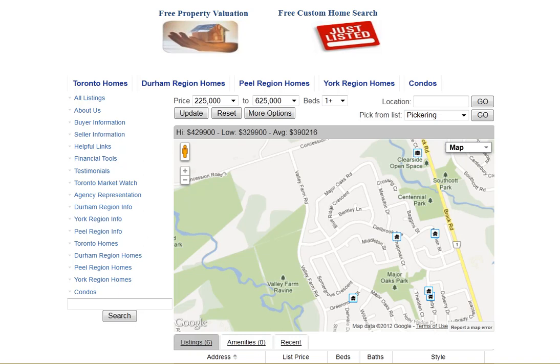Are you looking for homes for sale around Delbrook Avenue in Pickering? Welcome to our interactive map, which is updated daily.